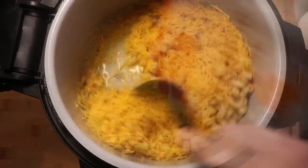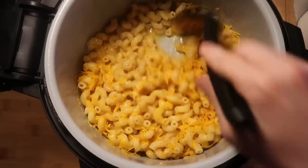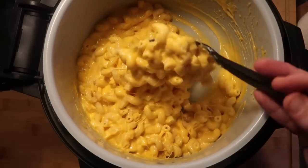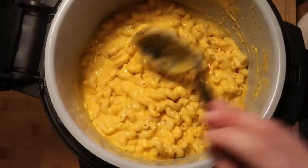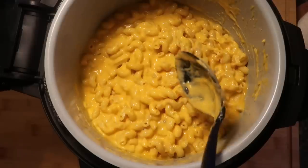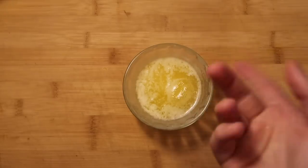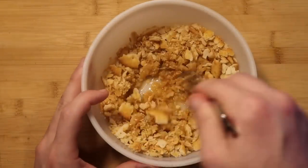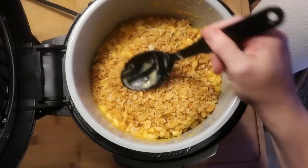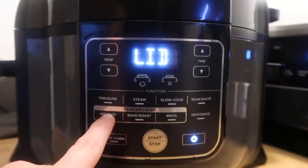Now let's take our lid off — looking good! Stir everything up in the pot; it'll be a little liquidy which is exactly how we want it. The liner pot doesn't spin around as much as the Instant Pot's does — there's a bit more traction here. Mix in all our cheese until we have seriously ooey gooey mac and cheese. Now we're going to do something you couldn't do in another pressure cooker: give it a nice crust, baked right in the pot.